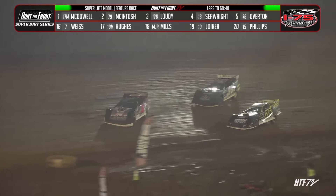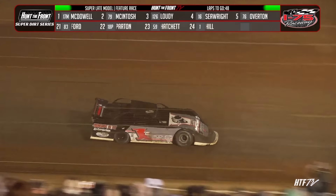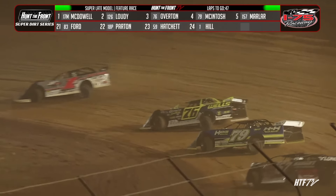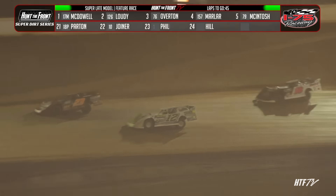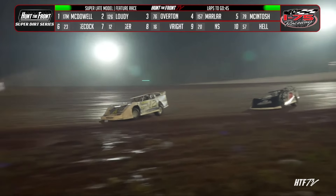Dale McDowell leads them down the back straightaway. How about Cade Loudie? He restarted and pulled up to position number two, now trying to track down Dale McDowell for the race lead. Brandon Overton has found his way around McIntosh for third. McSexy on the move early on. He'll work his way around Donald McIntosh, moving Marler up to fourth looking for more. McIntosh back to fifth, and now Corey Hedgecock up to sixth.